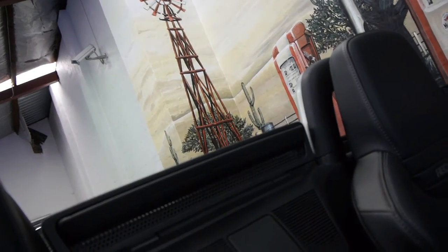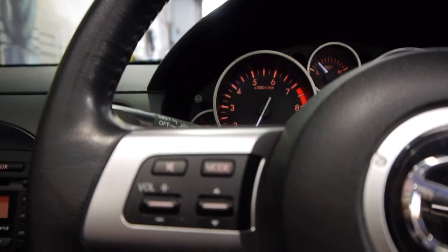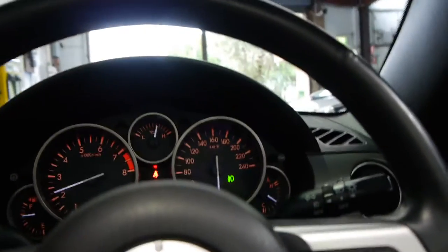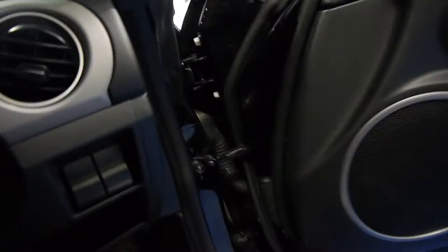The guy even paid $300 extra to be able to operate the roof whilst the car is moving at slow speeds. It does have logbooks, remote control, central locking, airbag, ABS, and this is an absolutely stunning car in every regard. It's never had an accident, so he tells us. The tyres still look fantastic and the paint is gorgeous.